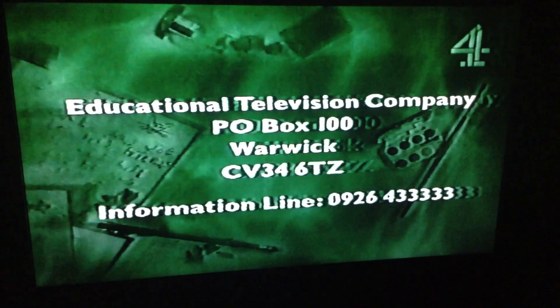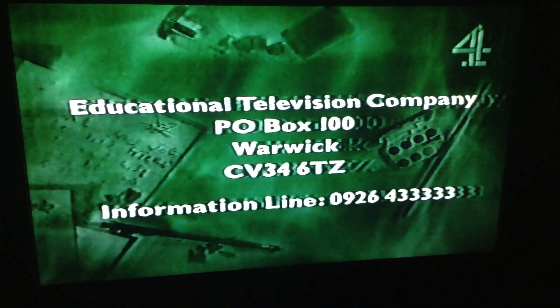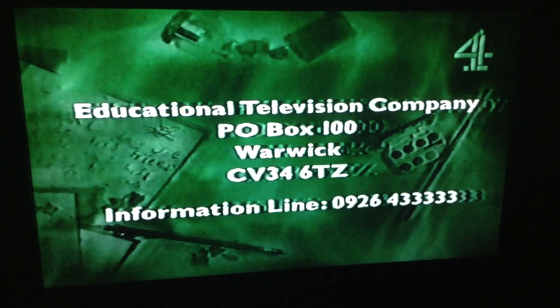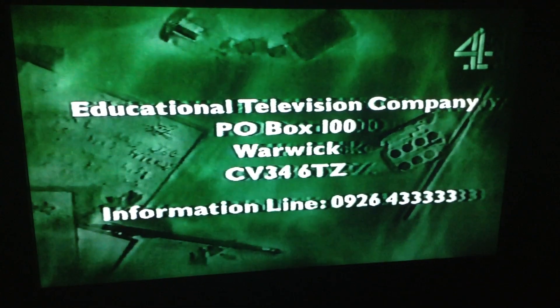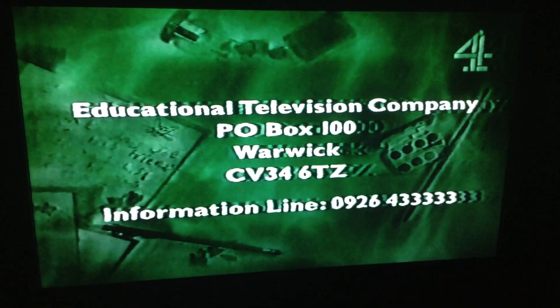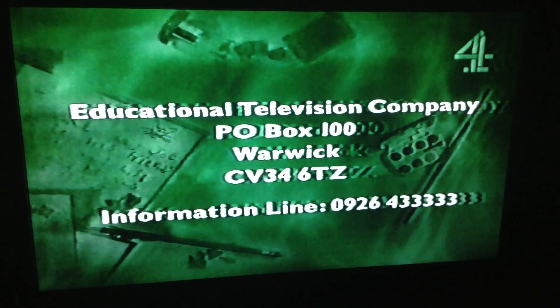Available from the Educational Television Company, P.O. Box 100, Warwick, CV34 6TZ. Please include two pounds postage and packing with your order. For further information, call 0926 43 333 33.